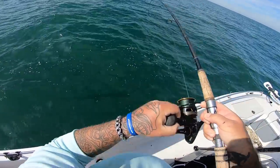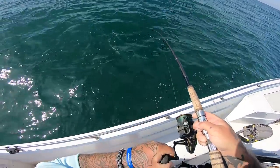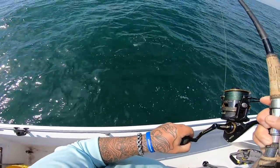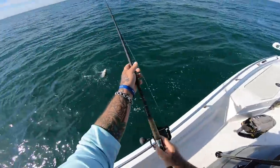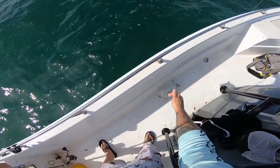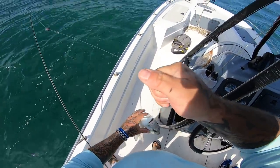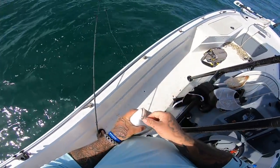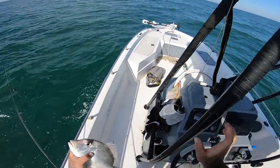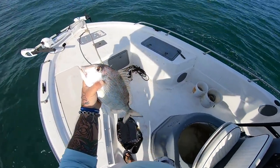This don't feel like a grunt — this feels like a sheepshead. Is it a sheep or is it a porgy? It's a big old white bone porgy, baby! That's what we're out here for — white bones and sheepshead. Nice white bone, that's a good one! I'll catch those all day and I'll be happy. Nice white bone porgy!